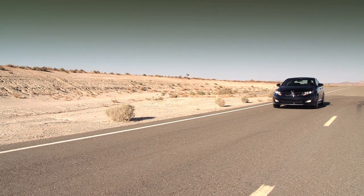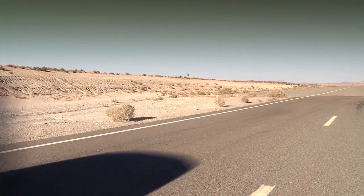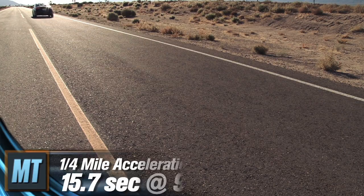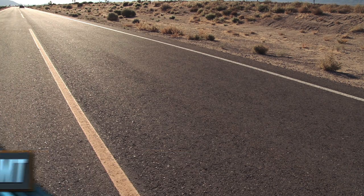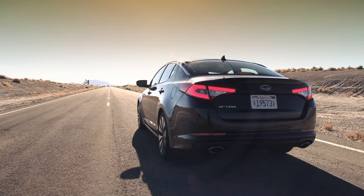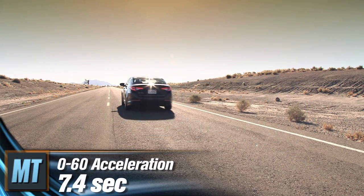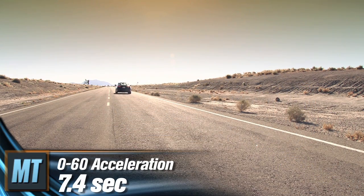Due to what we attributed as incomplete transmission calibration, the Optima SX returned from the quarter-mile lanes with a rather subpar time of 15.7 seconds at 90.7 miles per hour. The gear changing difficulties were especially evident out of the hole, where our test team extracted a 0-60 best of 7.4 seconds.